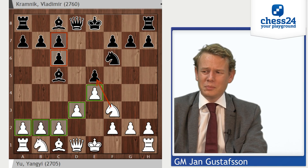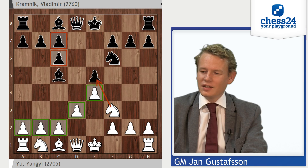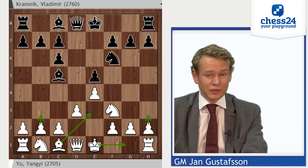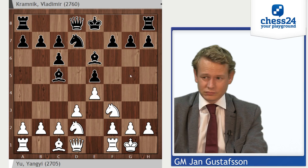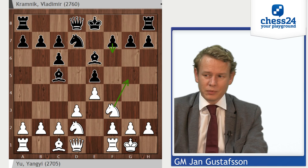By the way, Nbd2 is one of many moves that have been tried here — the others include castles, h3, Be3, b3. Anyway, Nbd2 is one of many playable moves, not more or less critical than the others. So Bb6, castles, and Nd7 — not only stopping Ng5, but also preparing to set up this construction with f6 if needed, and preparing all these knight tours.